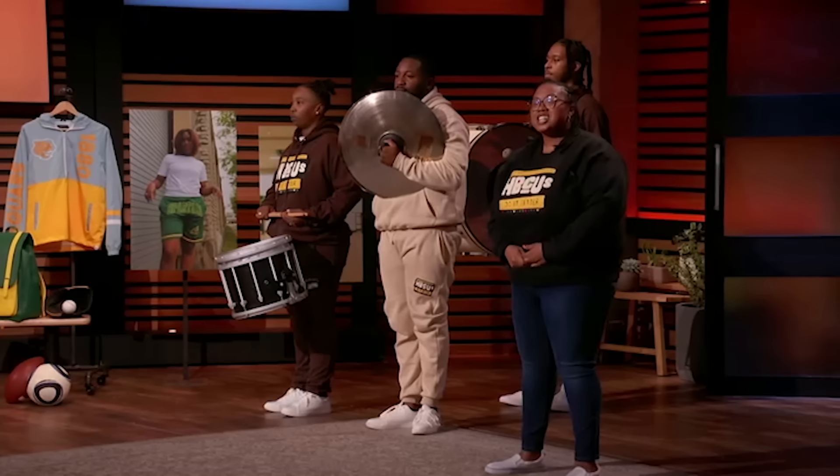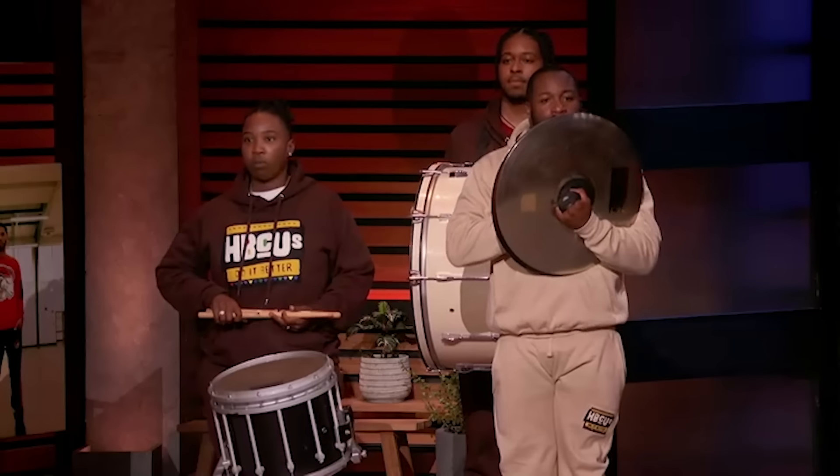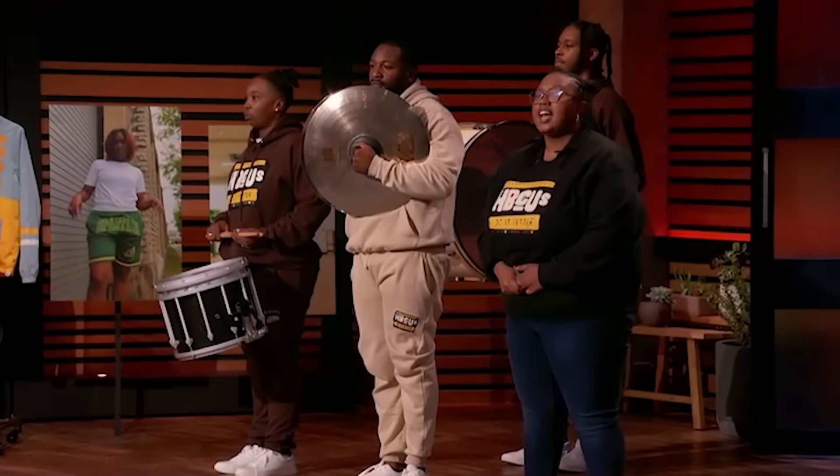Hello, my name is Ashley Jones, and I'm from Virginia Beach, Virginia. I'm the owner of Tones of Melanin. I'm seeking $300,000 for 5% equity into my business.